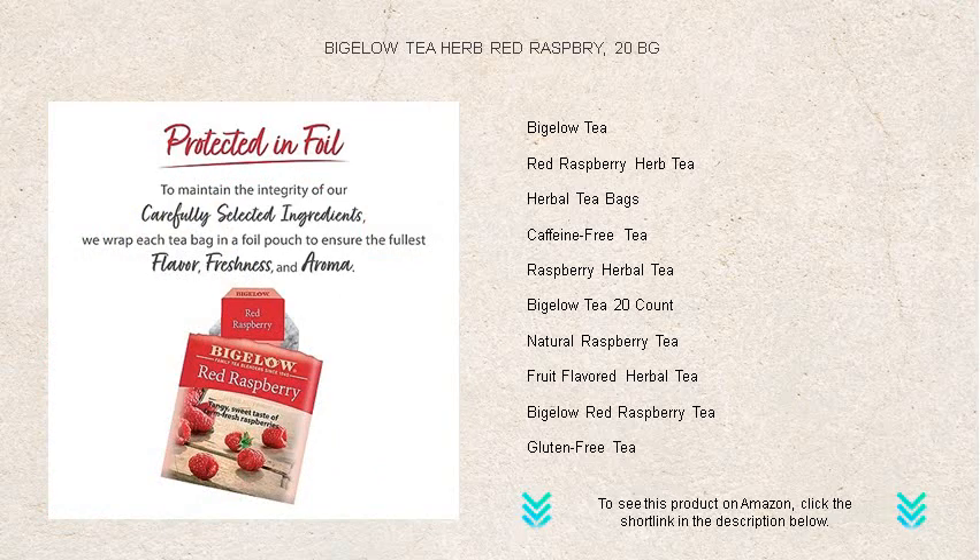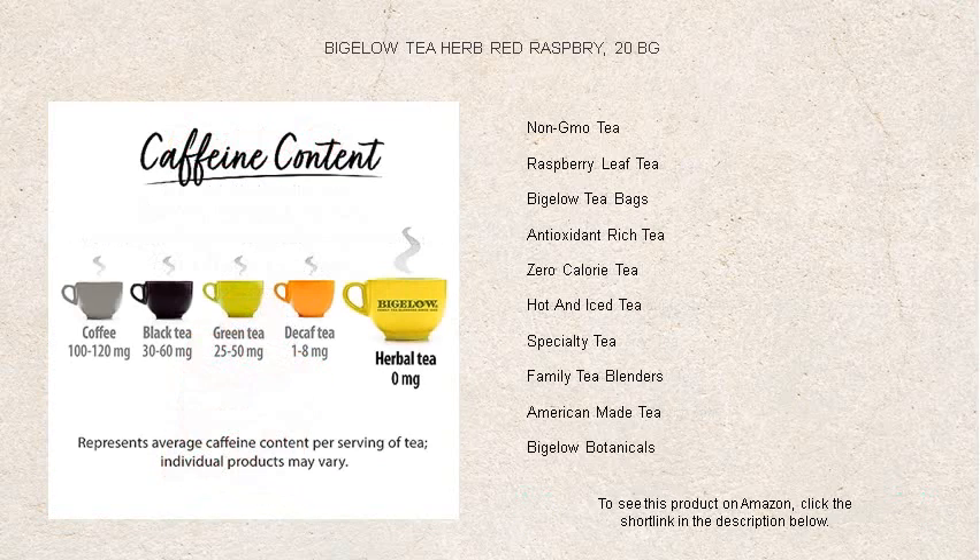Perfect for any time of the day, this caffeine-free delight is your ticket to a relaxing escape or a fruity pick-me-up.